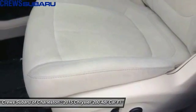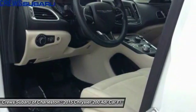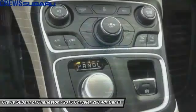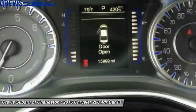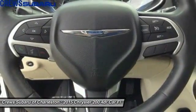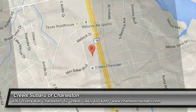Take this vehicle for a spin and see why so many shoppers are now proud owners. Don't forget to subscribe. Thank you.